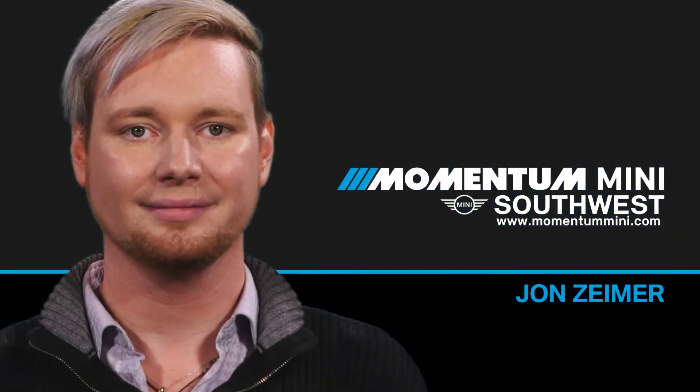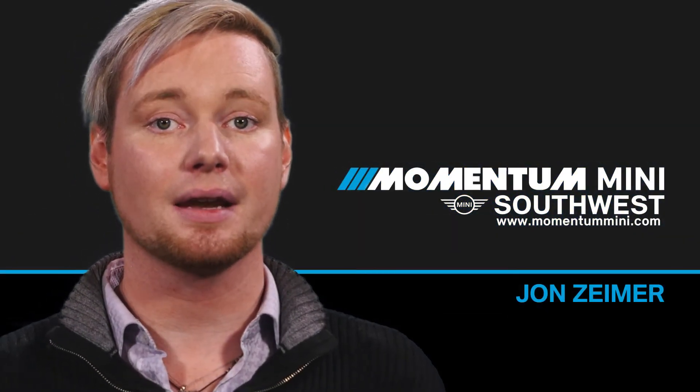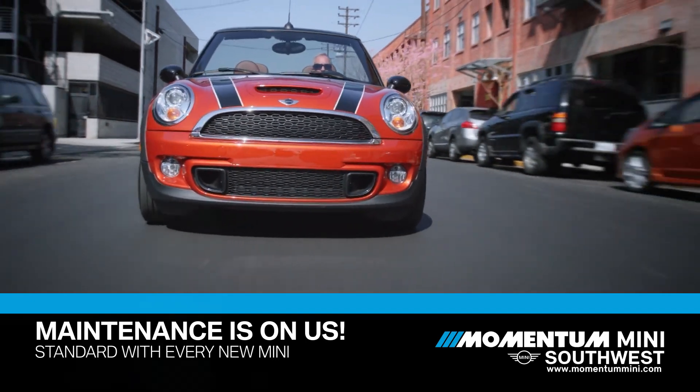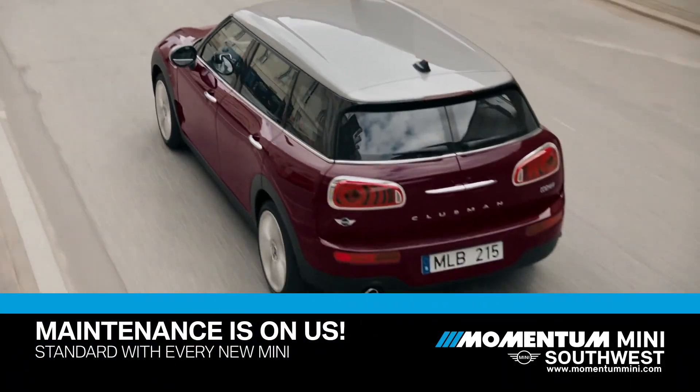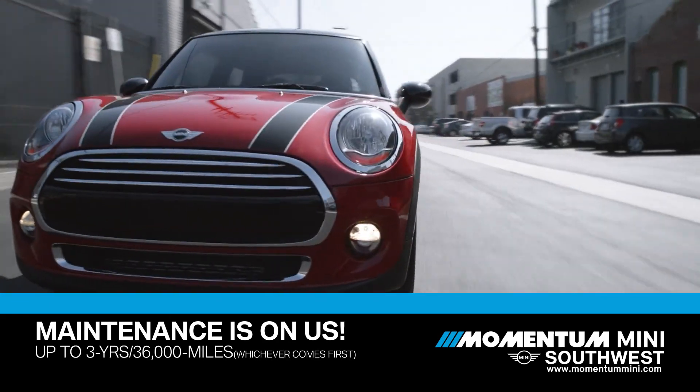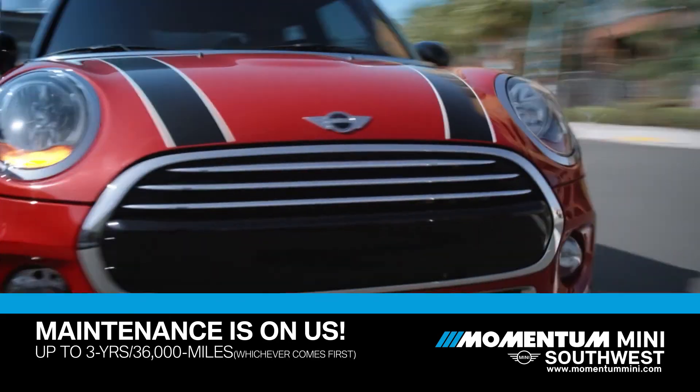Hi, I'm John from Momentum Mini. At Momentum Mini, maintenance is on us. It comes standard with every new Mini and is one of the most comprehensive scheduled maintenance programs that you'll find, covering maintenance for up to three years or 36,000 miles, whichever comes first.